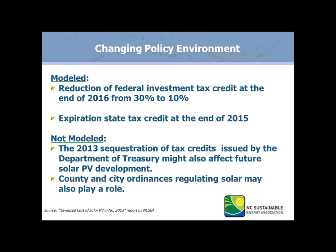The change in policy environment is truly affecting the LCOE. Last year, we only looked at the with tax credits versus without tax credits scenario, and we realized that wasn't as constructive as really evaluating what happens when, in December 2016, the reduction of federal investment tax credit goes from 30% to 10%, and then the state tax credit expires at the end of 2015. We're also watching closely the 2013 sequestration of tax credits issued by the Department of Treasury, as well as the role that county and city ordinances may play in driving up or down the cost of solar. NCSEA is working with SolarCenter, who manages the DSIRE database of state incentives for renewables, to draft a template ordinance for solar in North Carolina, since we have seen so many utility-scale systems in smaller communities.